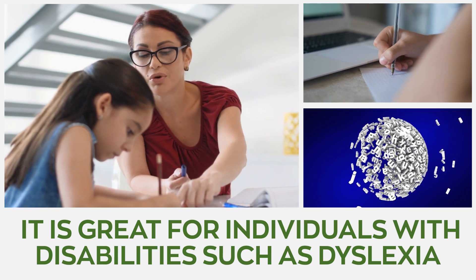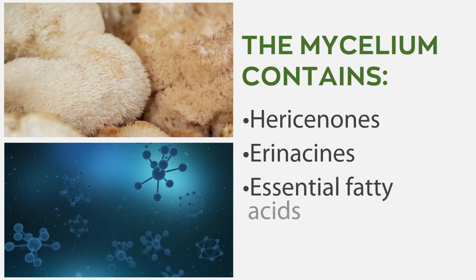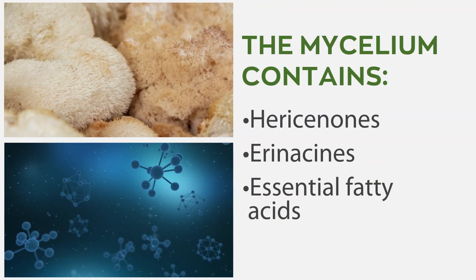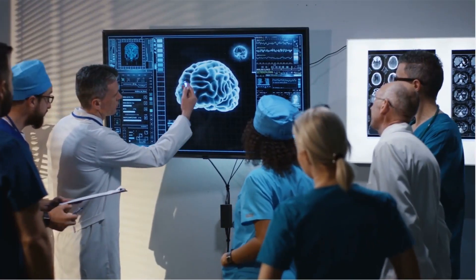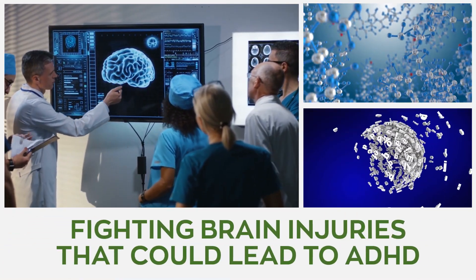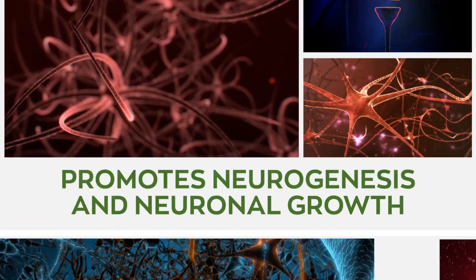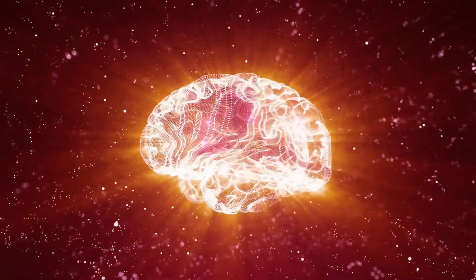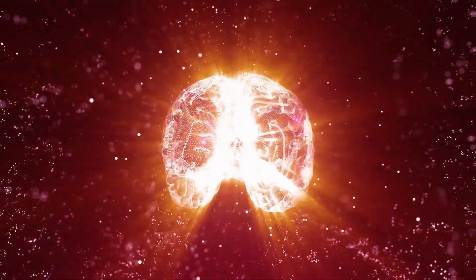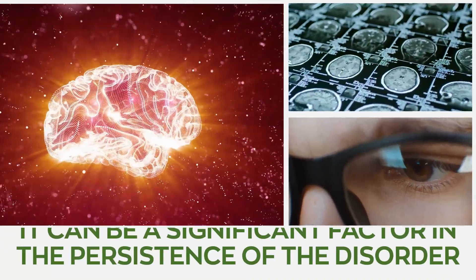Lion's mane is also great for individuals with learning disabilities such as dyslexia. It helps stimulate nerve growth. The mycelium of lion's mane contains hericenones, erinacines, and essential fatty acids that stimulate the synthesis of NGF, or nerve growth factor. These compounds also play a significant role in fighting brain injuries that could lead to ADHD. Hericium erinaceus promotes neurogenesis and neuronal growth, and enhances the production of brain-derived neurotrophic factor, a protein known to play a fundamental role in the survival and proliferation of neurons. If not kept in check, this can be a significant factor in the persistence of the disorder until adulthood.